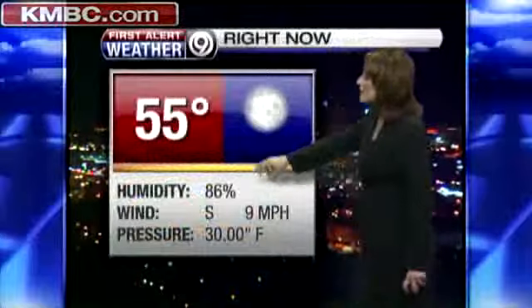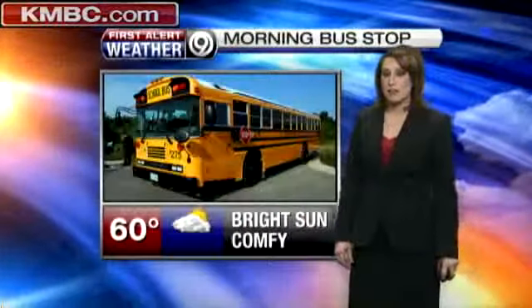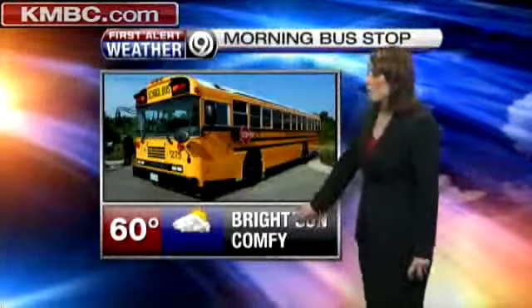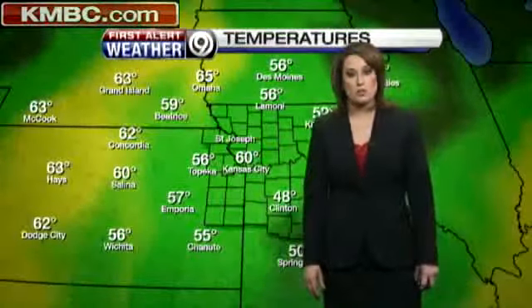Outside right now things are looking pretty good. Temperatures on the cool side at 55, humidity at 86%, with winds pretty light out of the south at 5 to as much as 10 miles per hour. At the bus stop this morning it will be bright sunshine, but comfortable as temperatures warm up into the lower 60s. We're already beginning to see some 60s out across central and western Kansas.